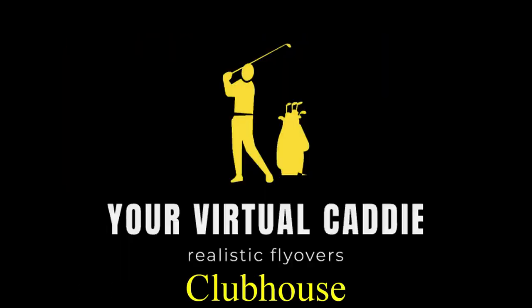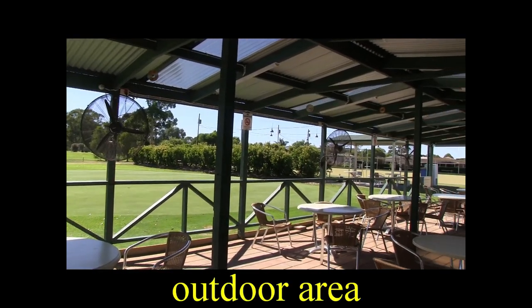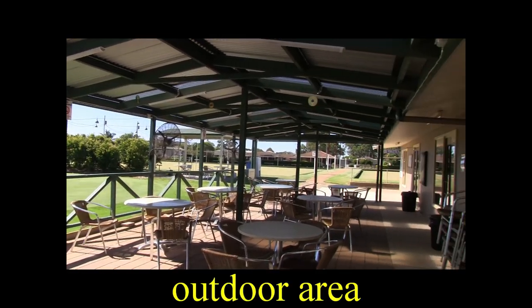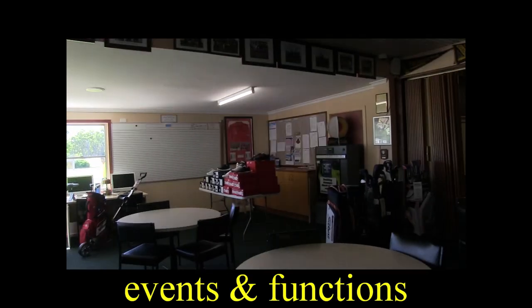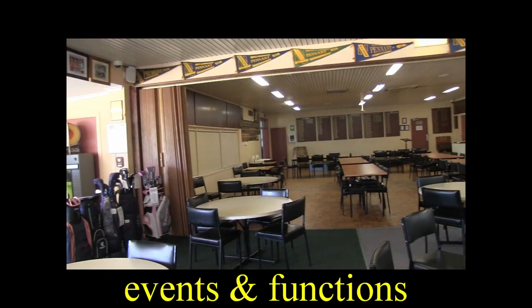So let's have a look inside this lovely clubhouse. They've got a perfect outdoor dining area — so after a game or four, enjoy the weather and have a drink outside. The clubhouse is well set up for events and functions. As you can see, it's a beautiful big space here.